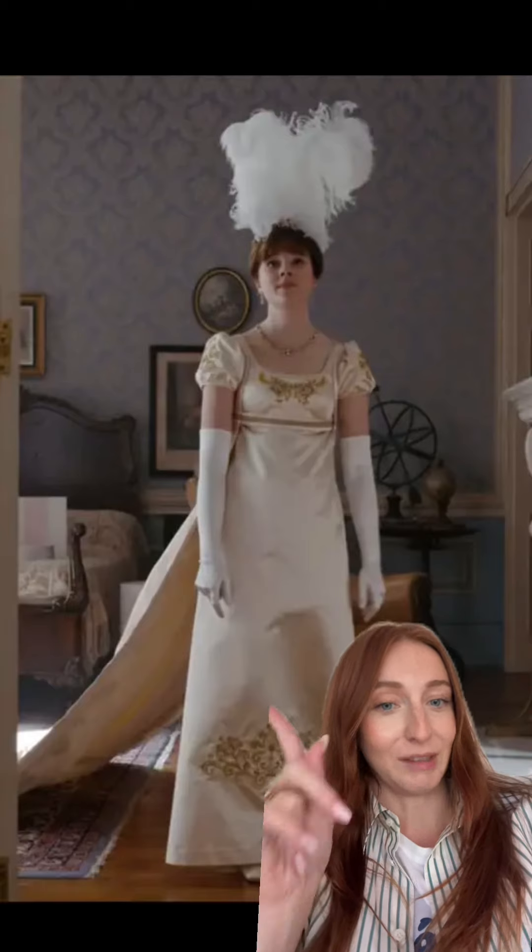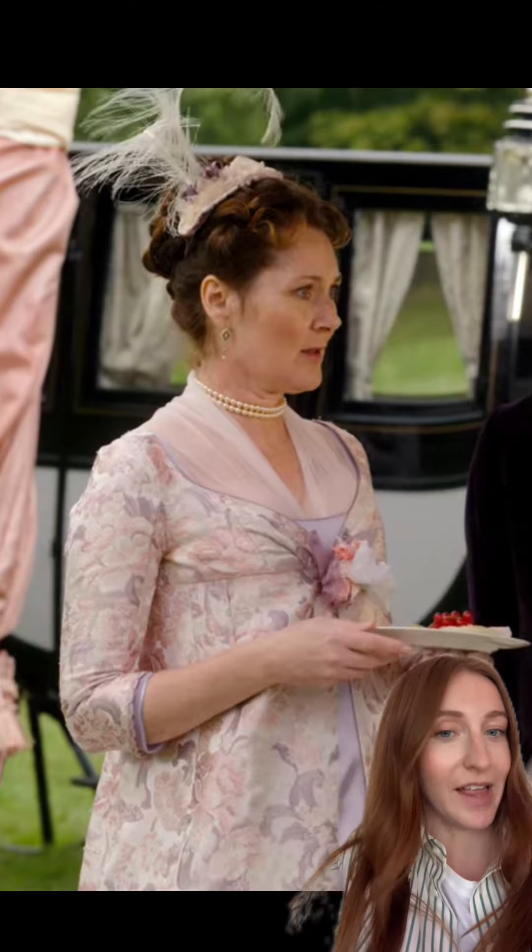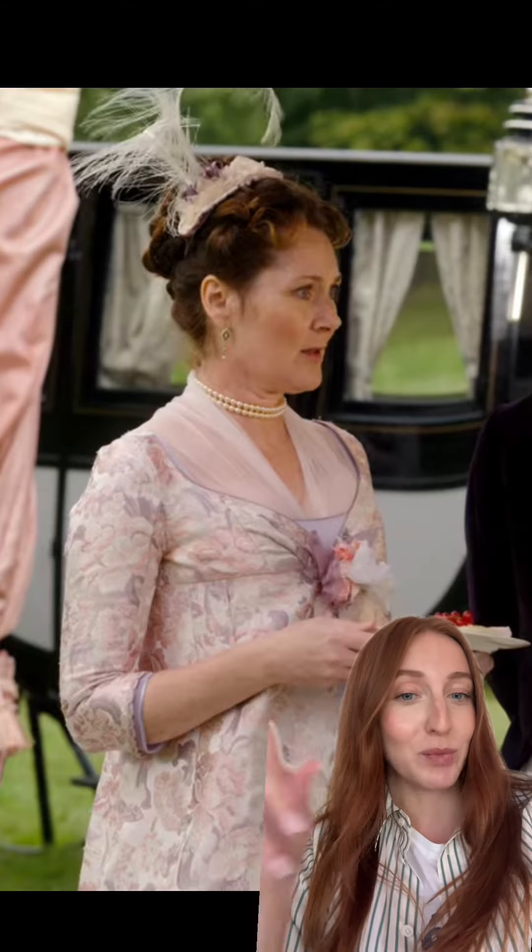I loved this look from Eloise, even though she might hate wearing it. And we can't forget Mama Bridgerton — looking classy as always. Let us know in the comments what your favorite look was.